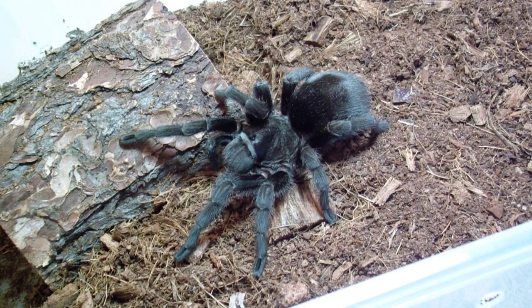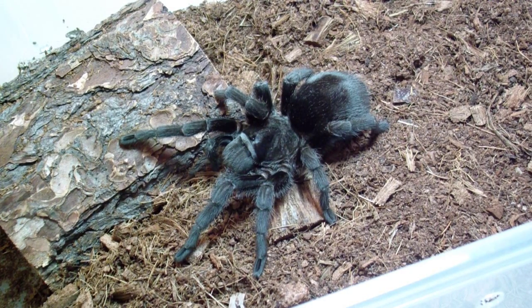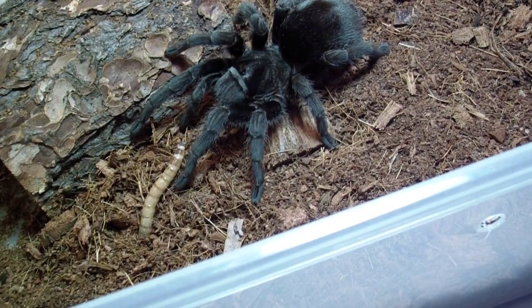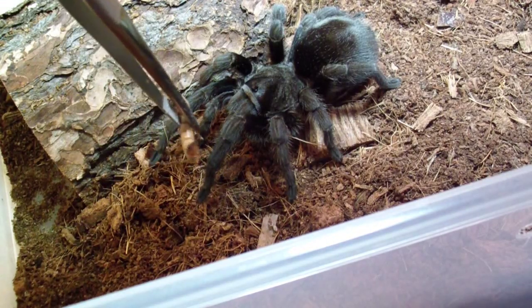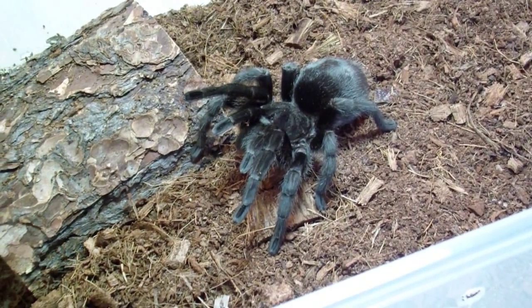So this is my female Grammostola pulchripes. She's my first tarantula that I ever got. She's also my favorite tarantula because she's pretty much what got me started into the hobby of exotic animals. I don't know if she's going to eat or not — she's pretty full. She might be more interested in what it is. Nope, I didn't think so.